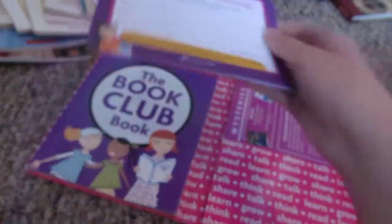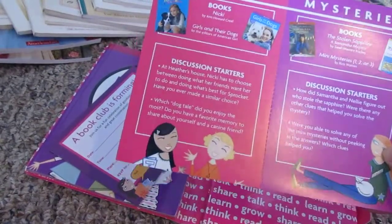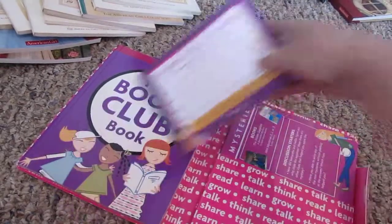It has like an invitation — 'book club is forming' — and it just tells you what to read. It has a Nikki book and stuff, and it's a really neat idea and really cute. I might try and sell it, so if you want it...